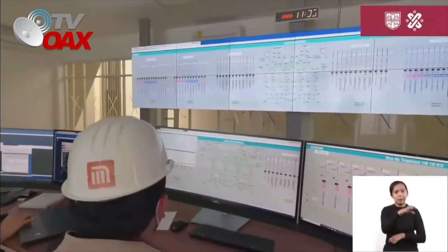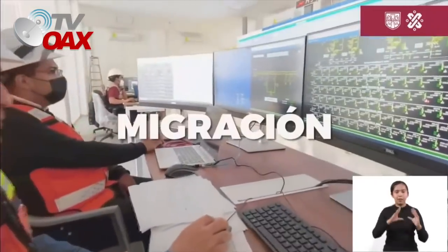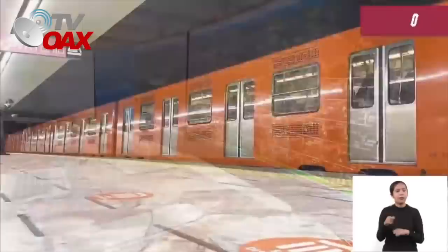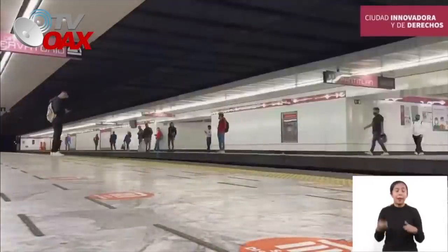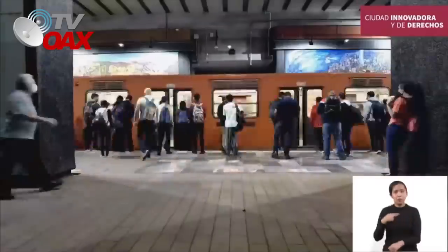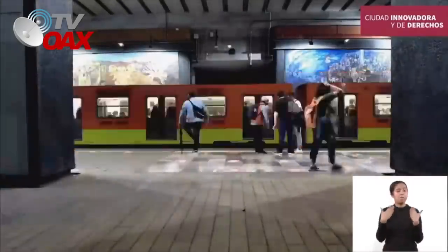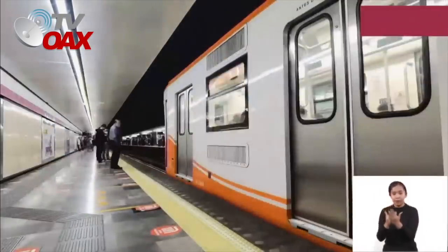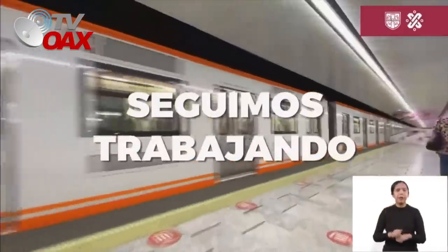Nos encontramos en la etapa final de capacitación de los trabajadores del metro y en la fase de migración de la operación. Con el Proyecto Metro Energía garantizamos mayor confiabilidad, menos averías que afecten el servicio a los usuarios, reducción en el consumo eléctrico y costos del suministro para una mejor movilidad.